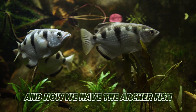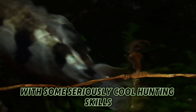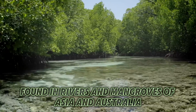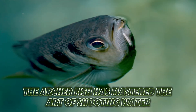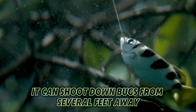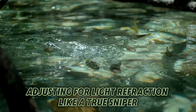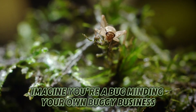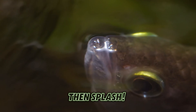And now we have the Archerfish — nature's underwater sharpshooter with some seriously cool hunting skills. Found in rivers and mangroves of Asia and Australia, the Archerfish has mastered the art of shooting water like a magical wizard. It can shoot down bugs from several feet away, adjusting for light refraction like a true sniper with incredible precision. Imagine you're a bug minding your own business on a leaf above the water, then splash!